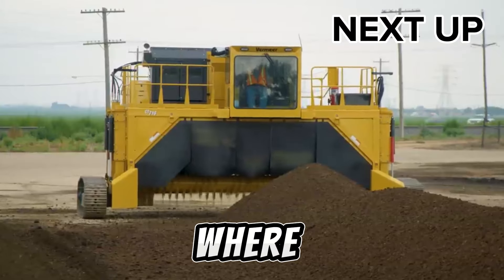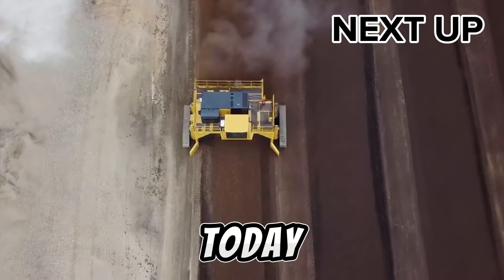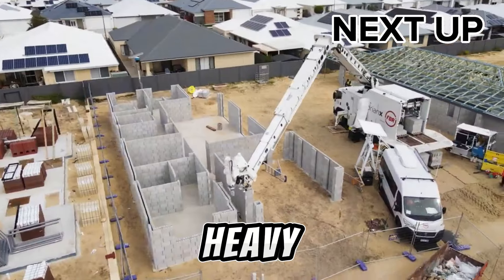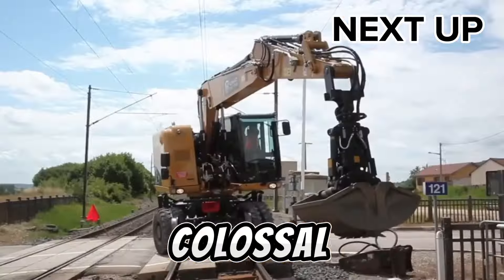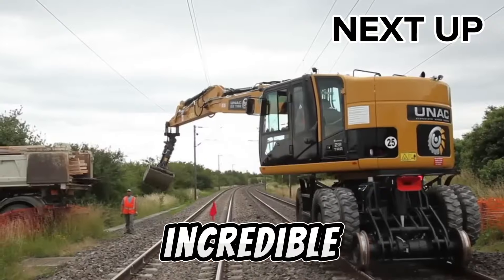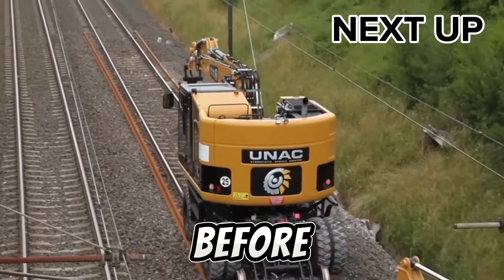Welcome to TechMinds, where innovation meets machinery, today. Prepare to be amazed as we delve into the world of heavy equipment. From colossal cranes to futuristic harvesters, we're about to witness incredible machines showcasing their prowess like never before.